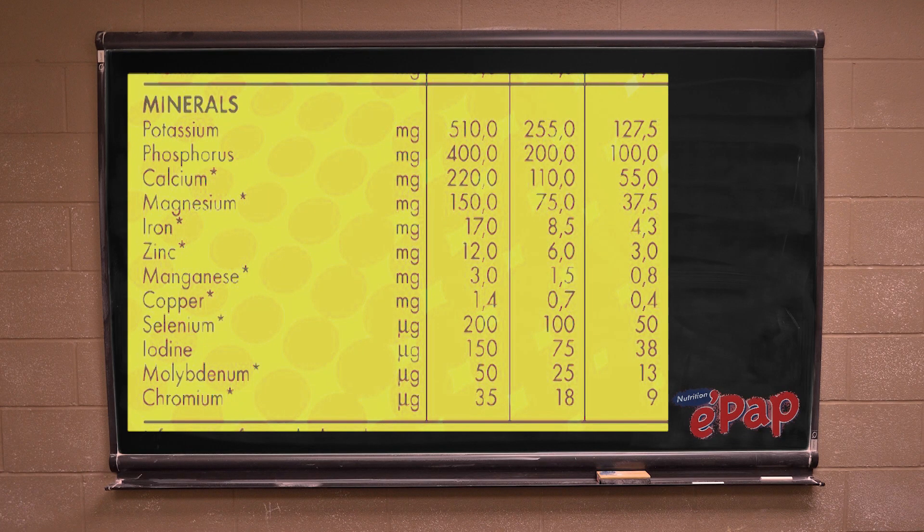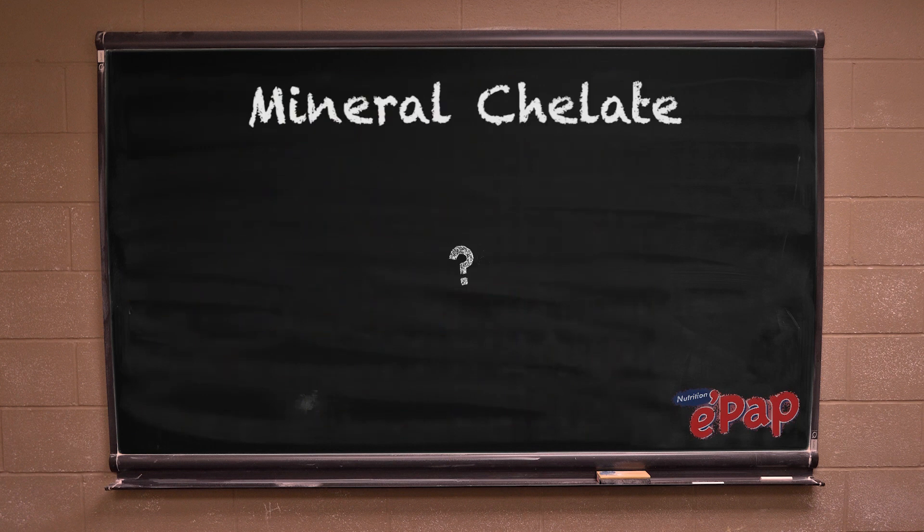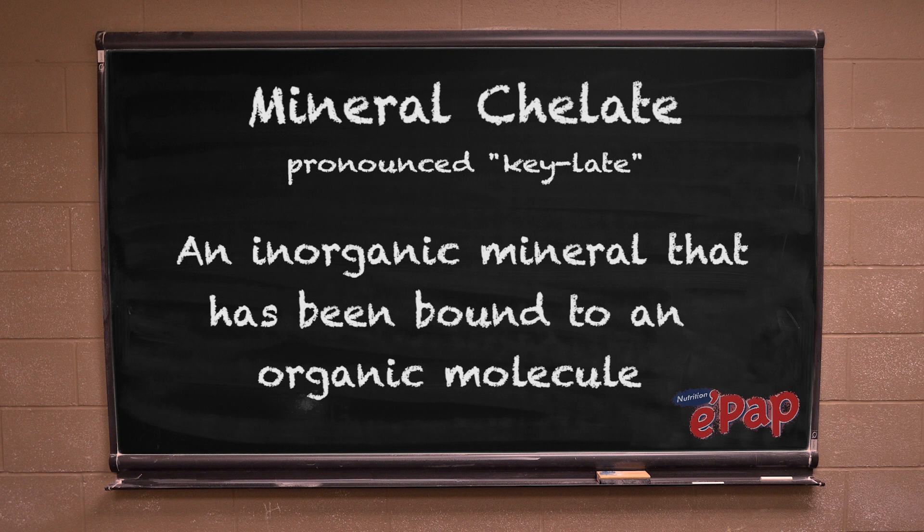On our new packet, we have included that EPUB contains nine amino acid chelated minerals. This means that the minerals are in a special form that your body can see, absorb and use.